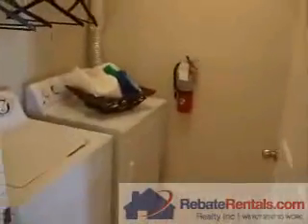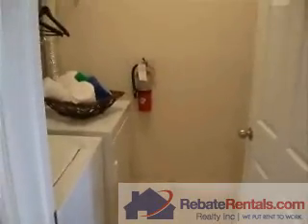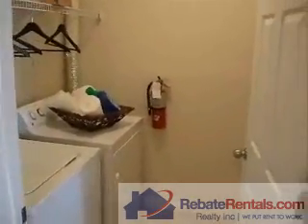Off your kitchen is the laundry room area. As you can see, it's ample space for workflow.